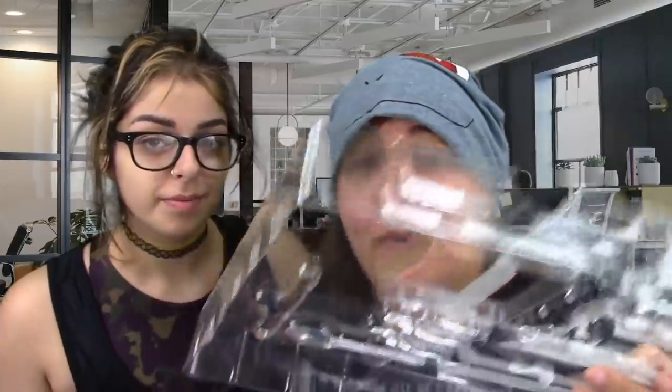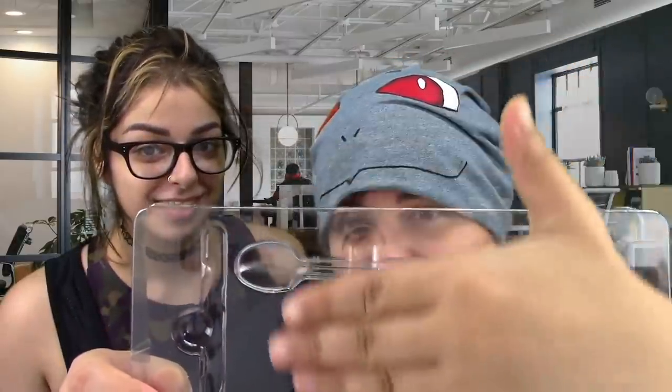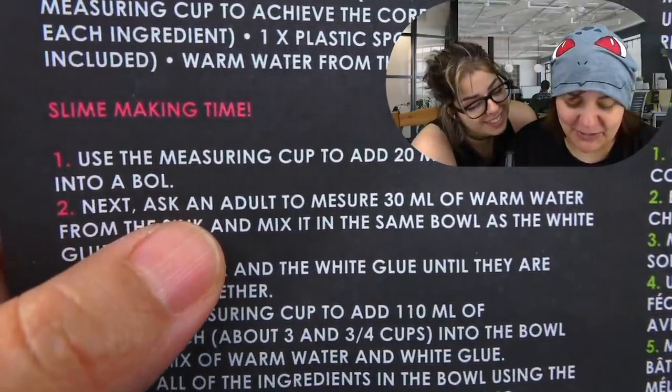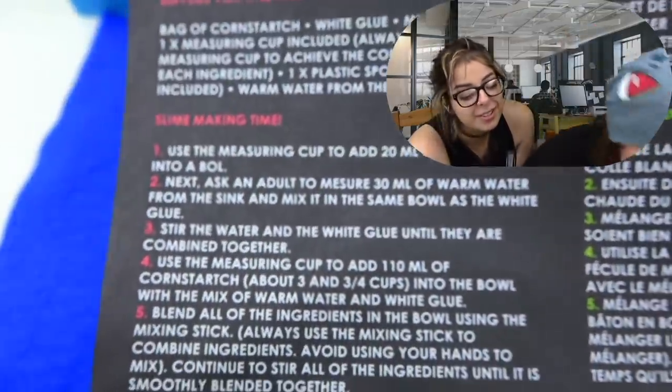Some of the rules are kind of interesting: do not eat slime or any of the ingredients, do not apply on eyes, lips, or mouth, and wash your hands thoroughly after use. We found the stirring spoon — hiding transparently in the packaging. These instructions don't tell me that we get instructions — very inconsistent, Ricochet. The instructions say to add 20 mils of white glue into a bowl. Interestingly the instructions are supposed to be in English, but 'bol' is a French word for bowl — they didn't translate it properly.